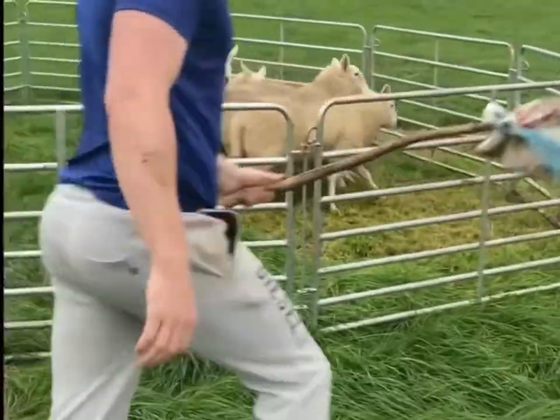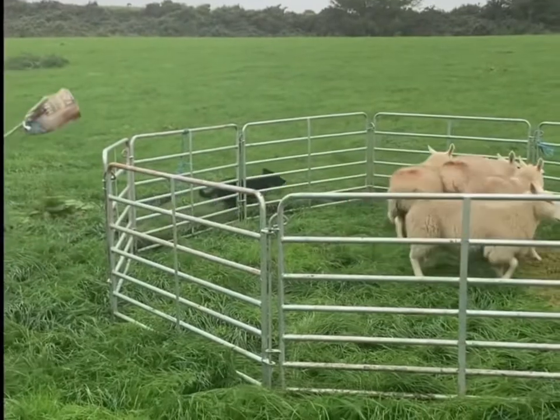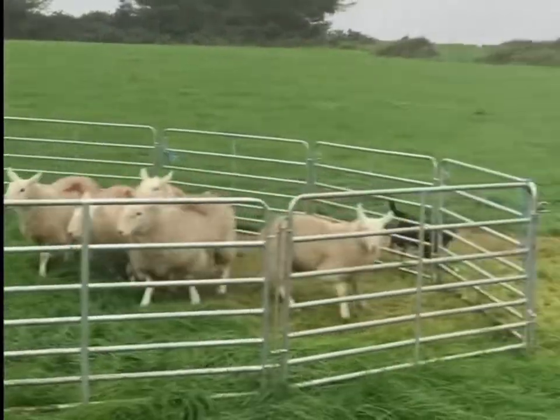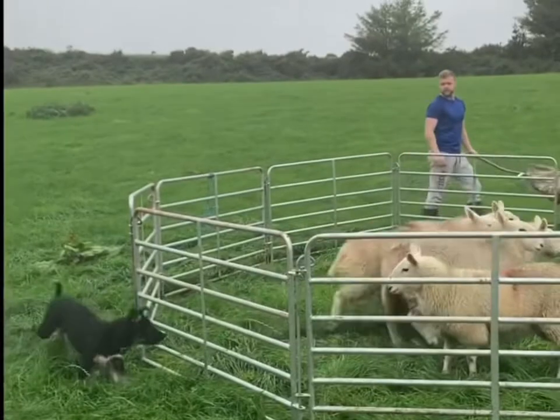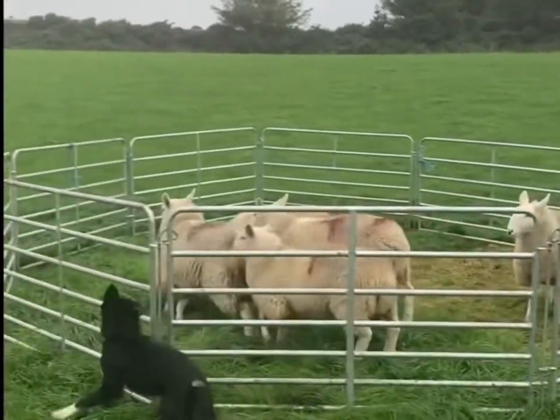What we're doing here is we have the dog, as you can see, on the outside of a round pen with sheep in the middle. A dog's natural instinct is to go to the balance point of the sheep, which is directly opposite you. So you can see when I move, he's moving opposite me.